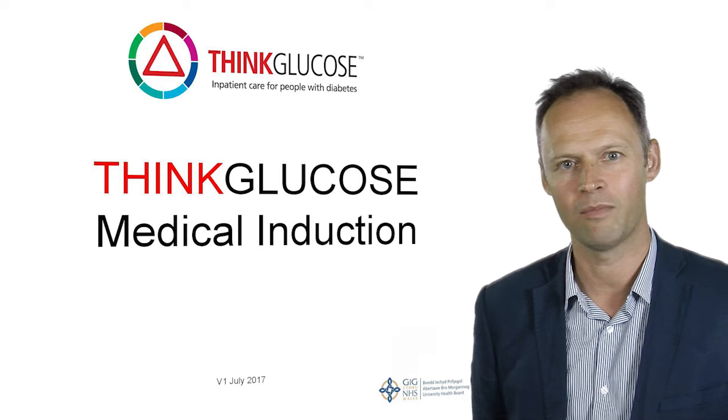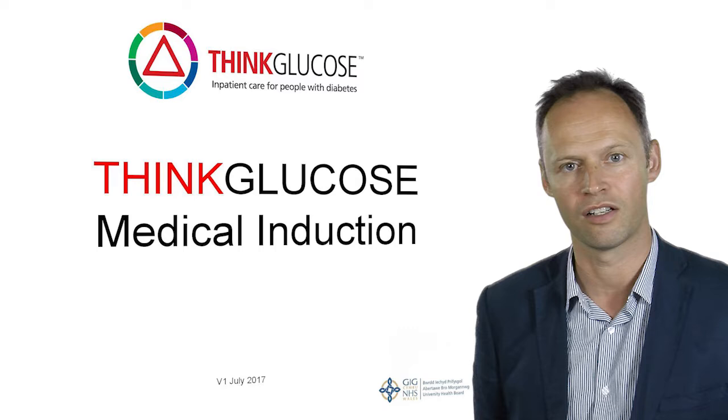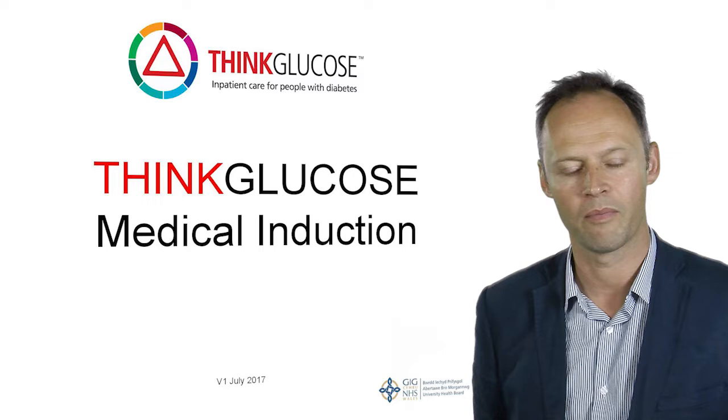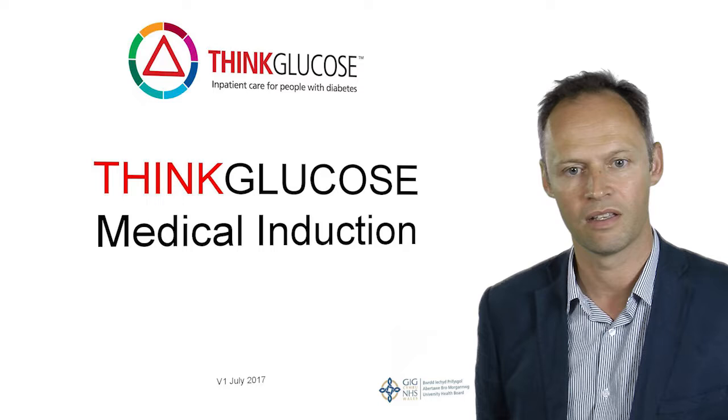Hello, my name is Richard Chudley. I'm a consultant diabetologist based at Singleton Hospital within the ABMU Health Board. I'm going to take us through the induction for Think Glucose, which is a programme with the aim of optimising the diabetes care of our in-patients with type 1 and type 2 diabetes.